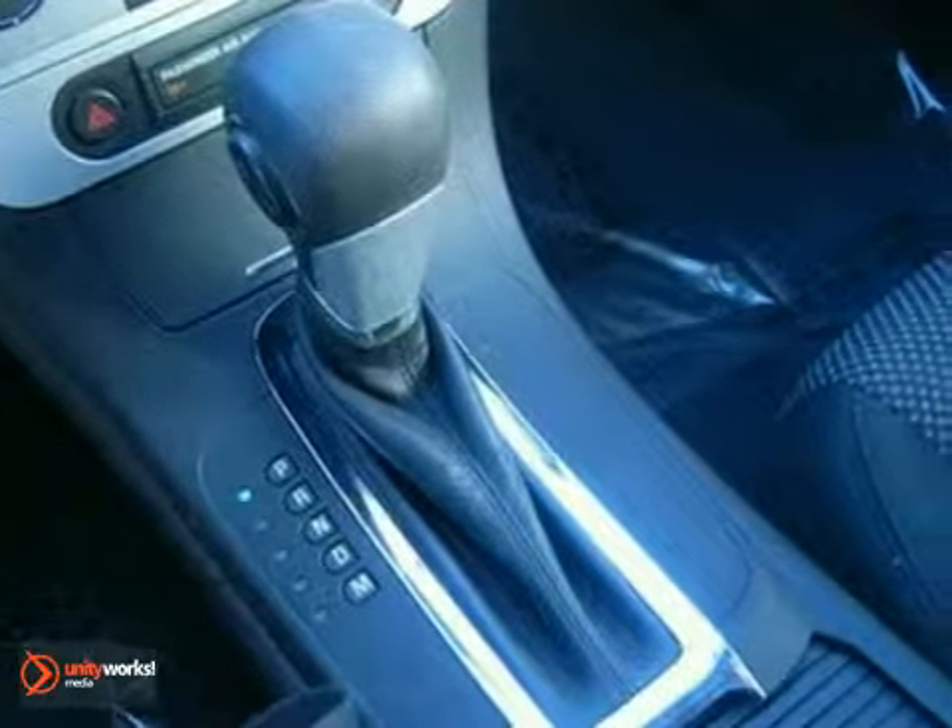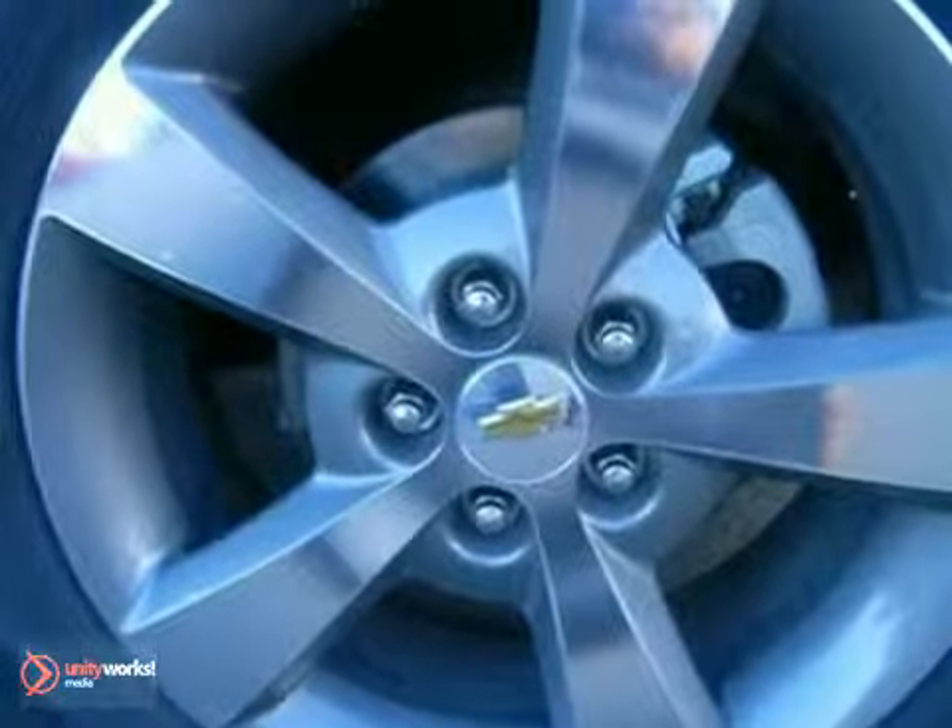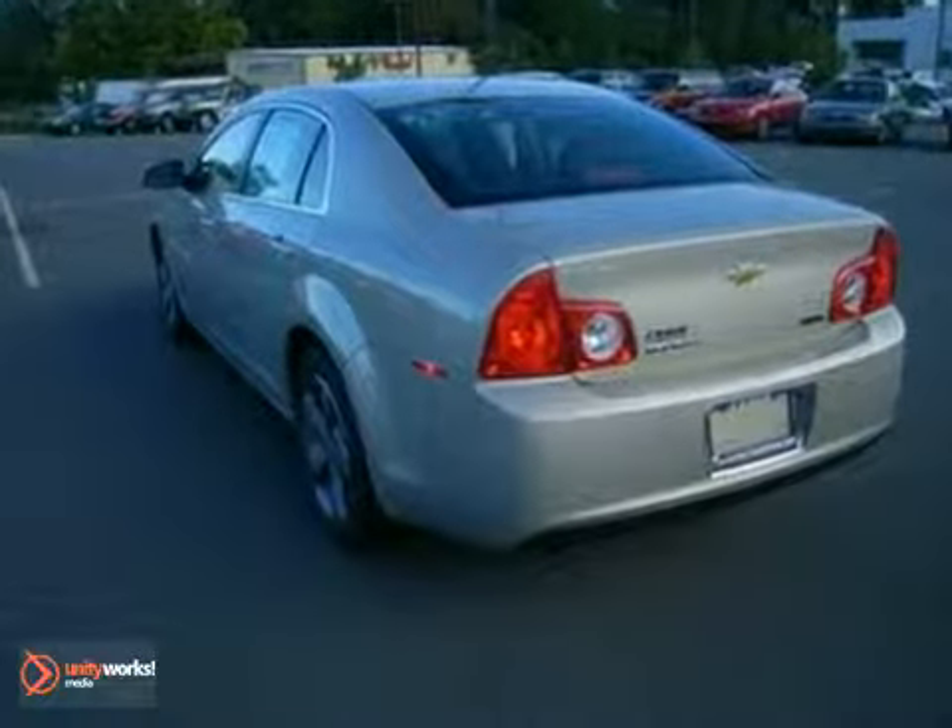With its head-turning style, superb performance, and spacious interior, this Malibu is the best value in its class, second to none.